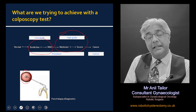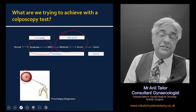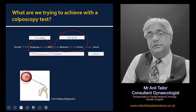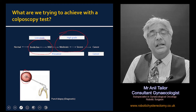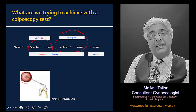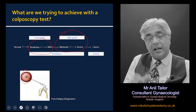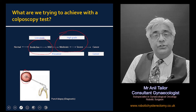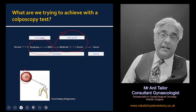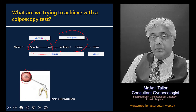A very tiny punch biopsy — literally a pinhead-sized biopsy — is taken; it takes a fraction of a second, usually does not hurt, and you won't even know that the biopsy has been taken. If it confirms that the smear was correct and it is a low grade abnormality, the patient can simply be monitored and brought back for another examination months down the line. If the biopsy shows a higher grade abnormality, meaning the smear was incorrect, the patient is brought back within weeks to have that area removed with a loop biopsy. The bleeding from a punch biopsy is usually very minimal and settles down within hours.